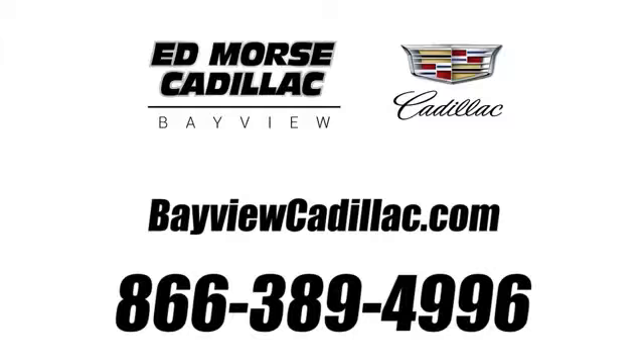Call us today at 1-866-389-4996. For value and for service, it's Edmarsh.